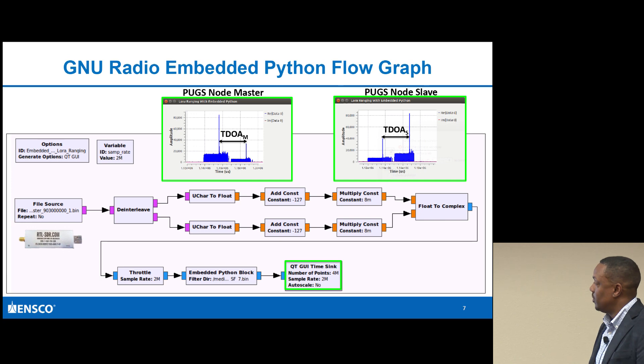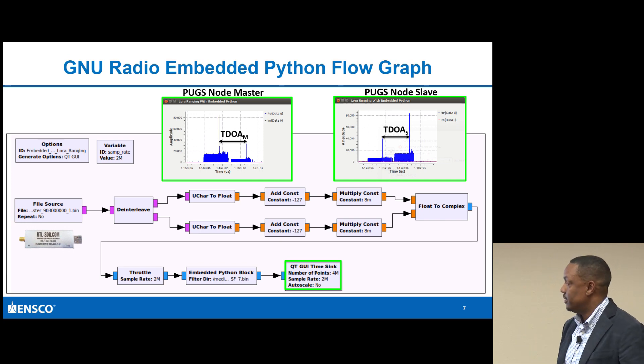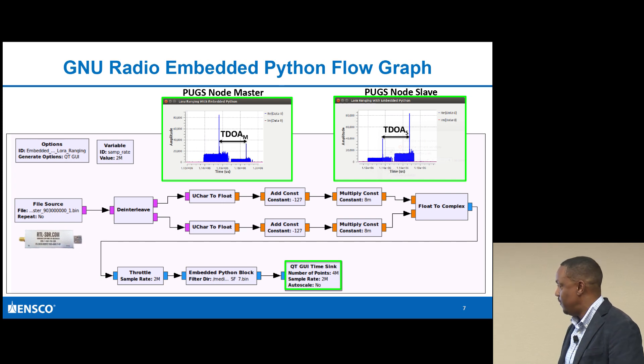These peaks are associated with the downchirp portion of the LoRa signal. If I wanted to use the upchirp portion of the matched filter, I would have multiple peaks. What's interesting is the Pycom allows you to change the preamble length. So instead of the preamble length being normally eight on the LoRa waveform, I actually made it 64, giving me a chance to use a longer preamble length.